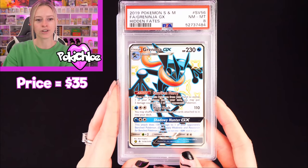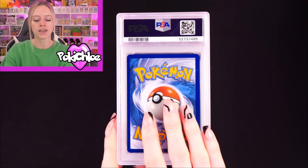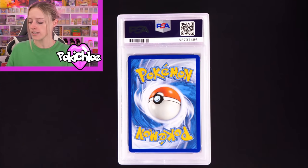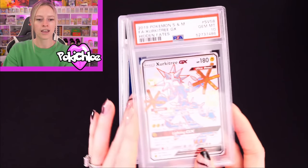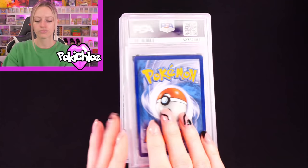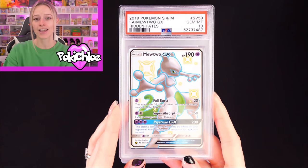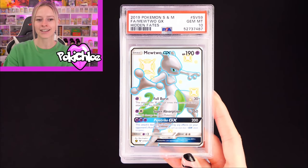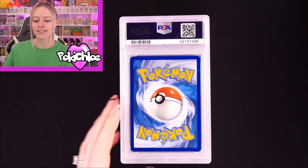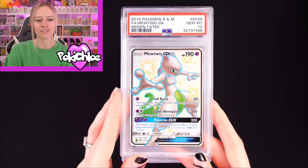Greninja in an 8 — Greninja isn't one we pull too often, there are definitely ones that make a more regular appearance. Electrode in a 10 — very nice. Then Zeraora in a 10. Followed by Mewtwo in a 10 — lovely. This was one that took ages to pull, and then when we pulled it, it just kept appearing. So we've hit Mewtwo a few times now. And then Mewtwo again in a 10 — double 10 for the Mewtwo.